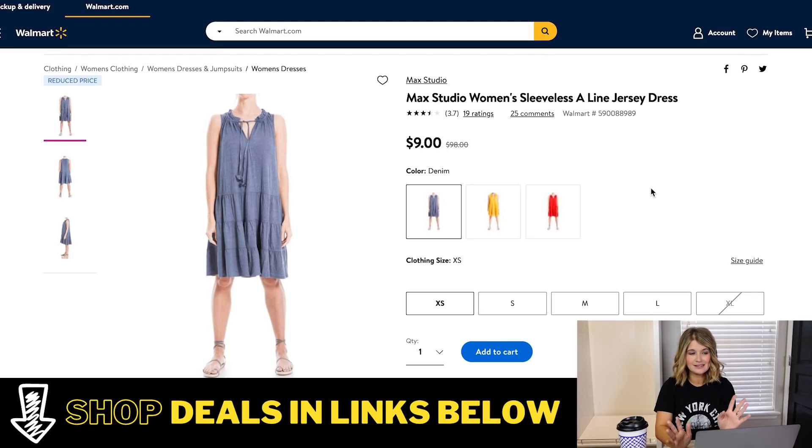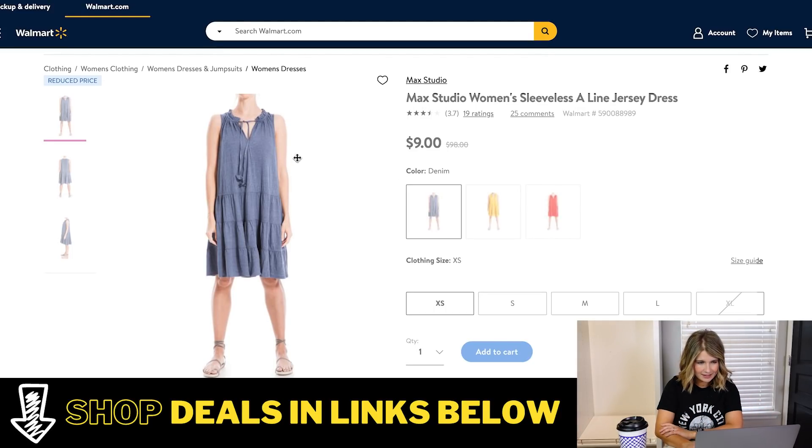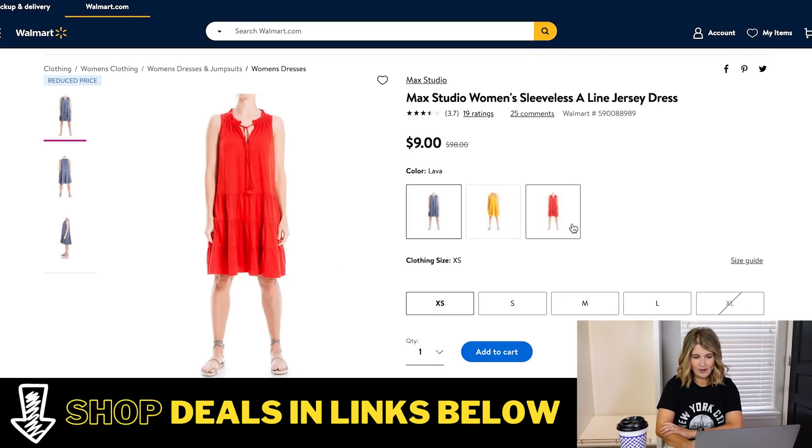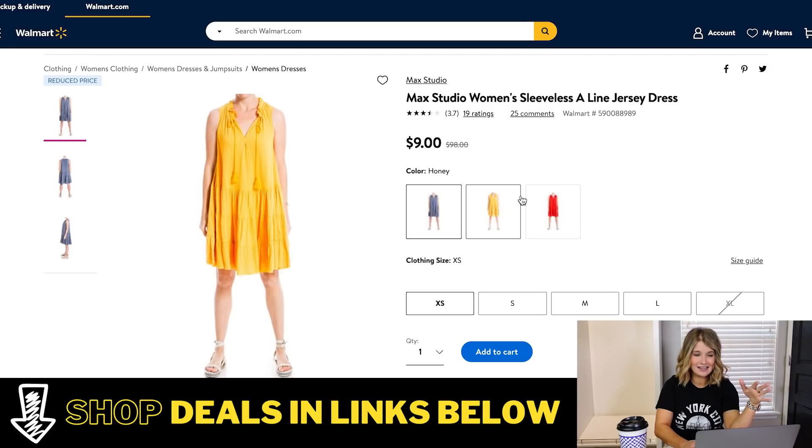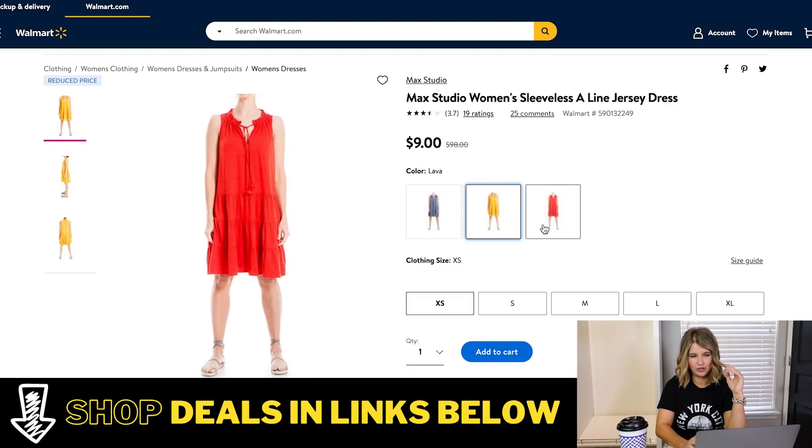Last one for today is this cute A-line dress. They have it in a chambray denim, yellow, and red. I think this is the perfect classic dress for summer, and it would also work for workwear — just throw a cardigan or blazer over it for business casual. It'd also be a good 4th of July option. This is normally $98 and it's down to $9 — really insane price on this one. It comes in several colors and they're all pretty well stocked. The red and yellow are even available in extra large, and the denim one has all sizes but extra large.